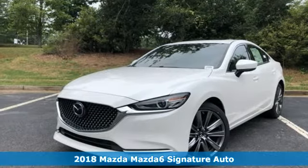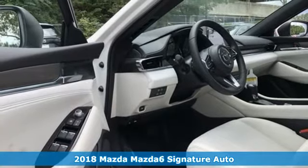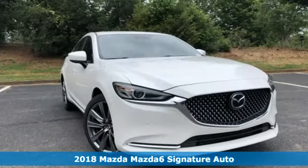Here's a new 2018 Mazda 6. Fun yet responsible, sexy yet sensible. This Mazda 6 is the cure for the common drive.